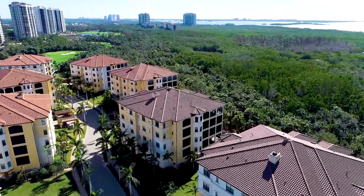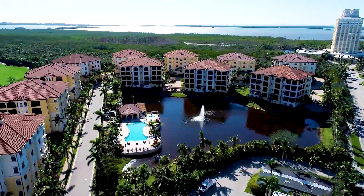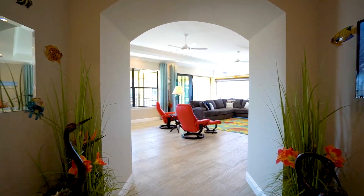Enjoy luxury living at its finest with over 3,600 square feet of indoor outdoor living space. This is one of the most desirable locations in Cielo with a gorgeous unobstructed view of the Estero Bay.